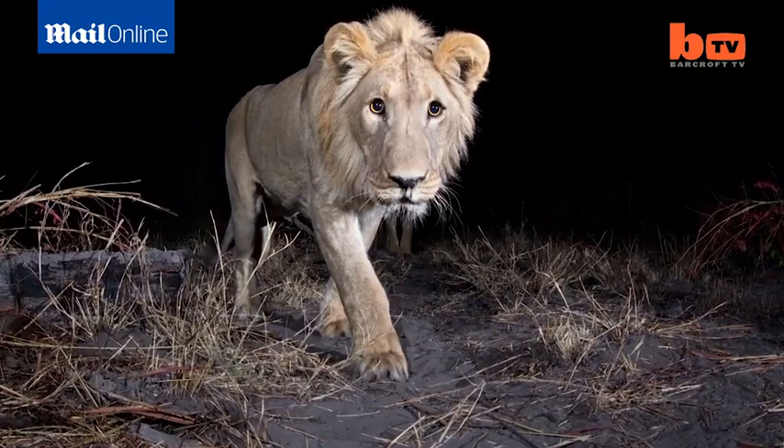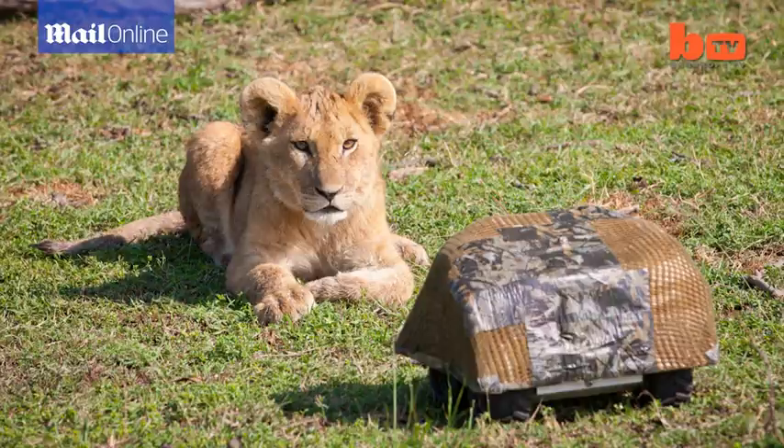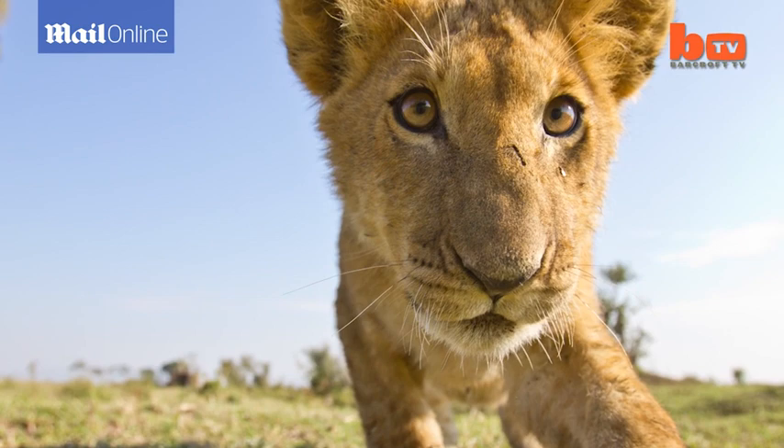Through my photography I've always tried to show things to people that they haven't seen before. Then I came up with a pretty simple idea — I stuck my camera on a remote control buggy, which I could then use to position it closer to the animals, much closer than any human could get without getting mauled or trampled. And so with this camera, which I call Betelcam, I was able to get close-up, wide-angle, ground-level shots of some of the most dangerous animals in Africa.